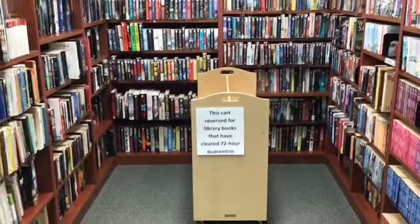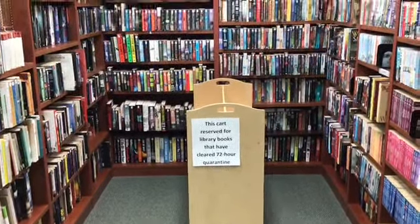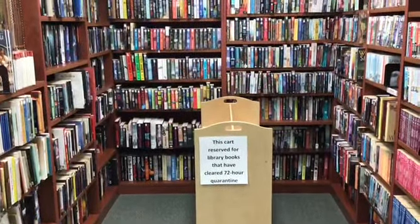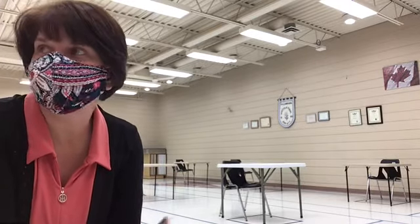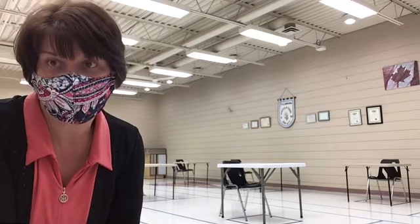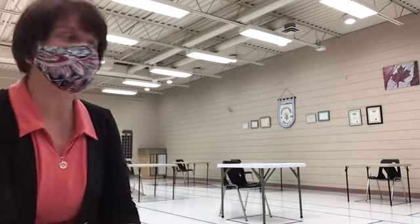Once books have cleared quarantine, they'll be put on this cart and our volunteer for the library will put them back on the shelf. So we're in the gym right now, our upstairs auditorium, and one of the things we have done to make it a little safer and more comfortable is that we have shifted as many of our programs as we can into these larger spaces so that you can spread out as much as possible.